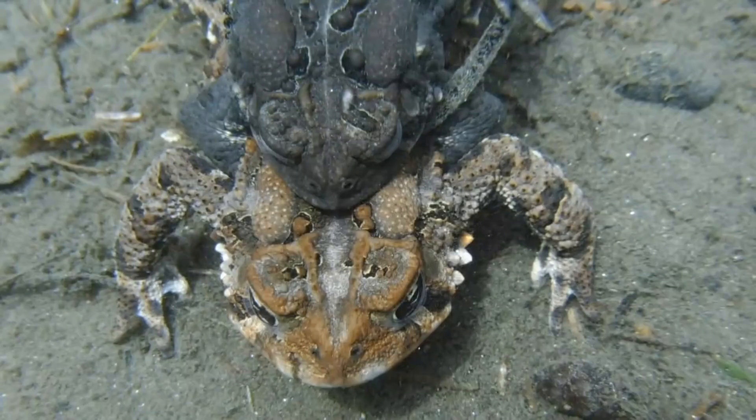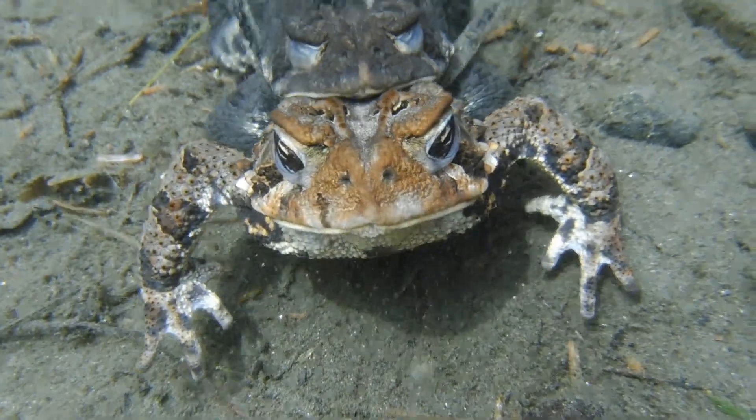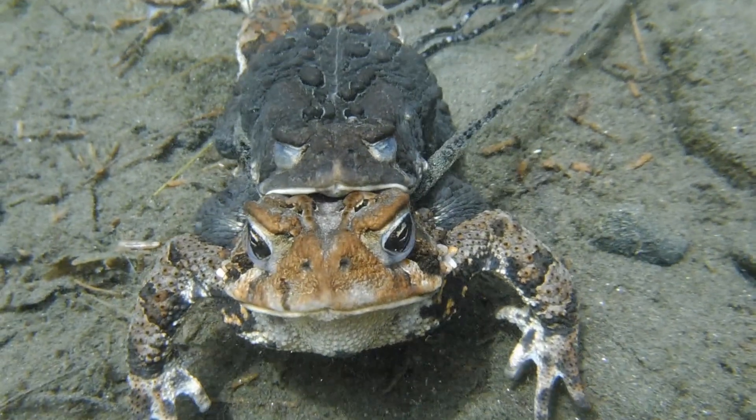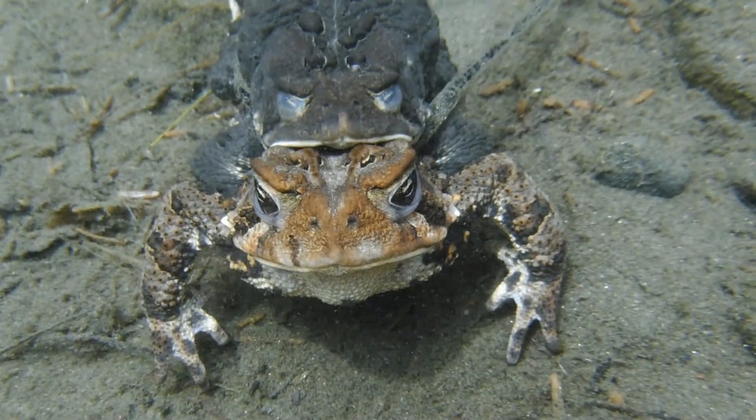And here's another pair of toads about to lay eggs. Once again, the female arches her back just before she releases the eggs, which I think is a signal telling the male to bring in his back legs to catch the eggs and begin fertilizing them.